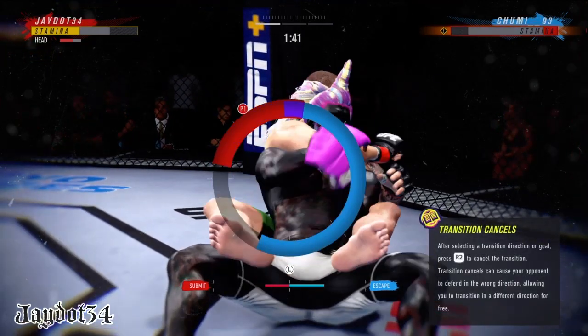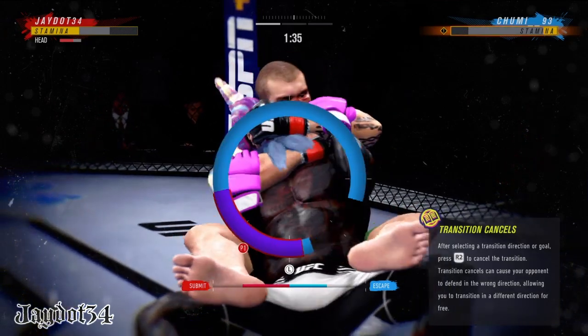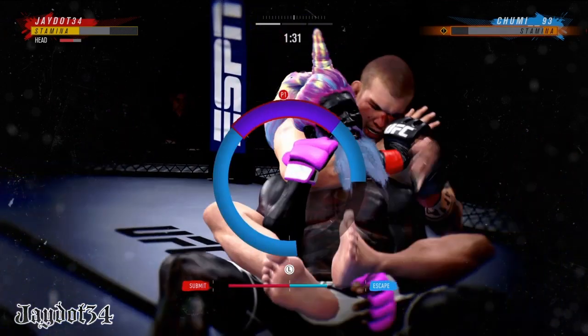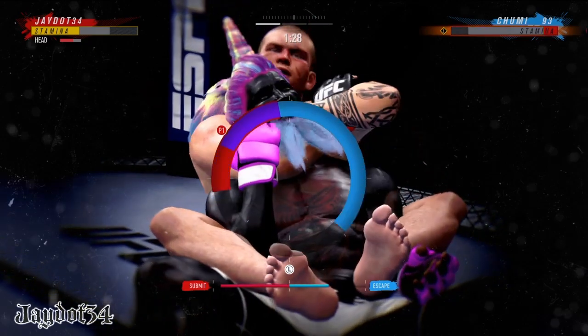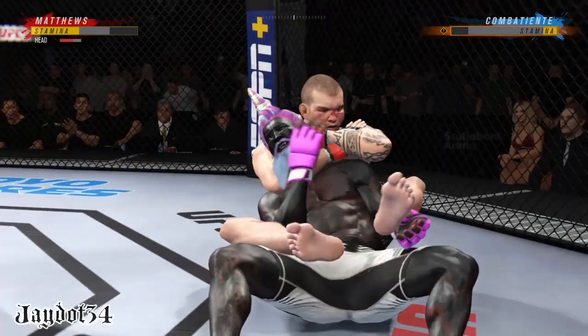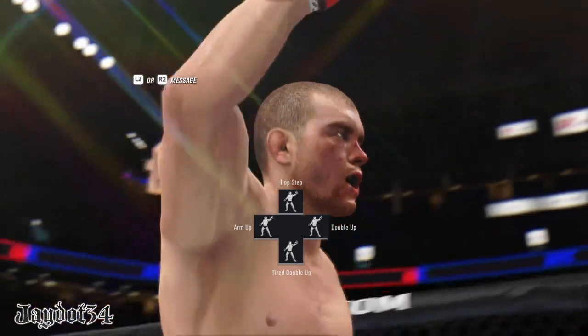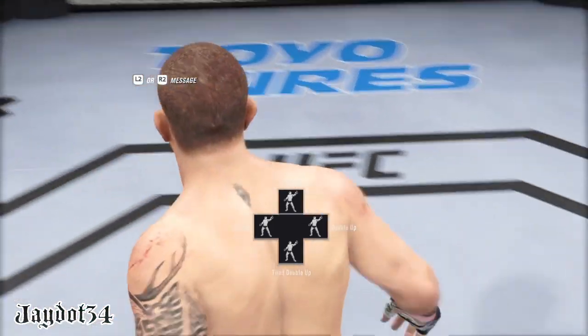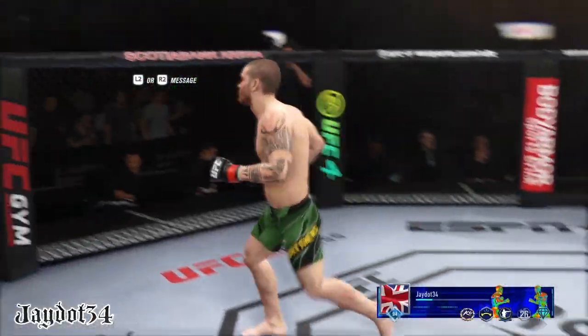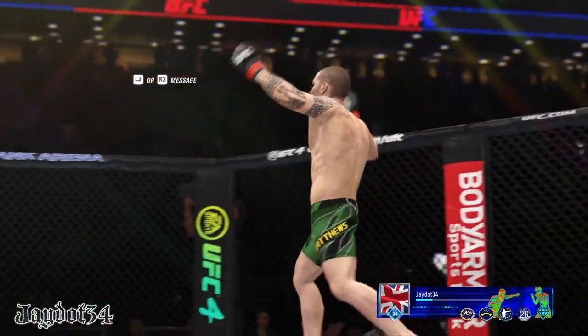He is doing a really good job of relaxing, not panicking, because he's getting choked. He might have gotten to the choke. There is the tap — he submits courtesy of the rear-naked choke. He does a great job securing the position, getting under the neck, and then hiding his hands in order to get the finish. Fantastic performance by this fighter.